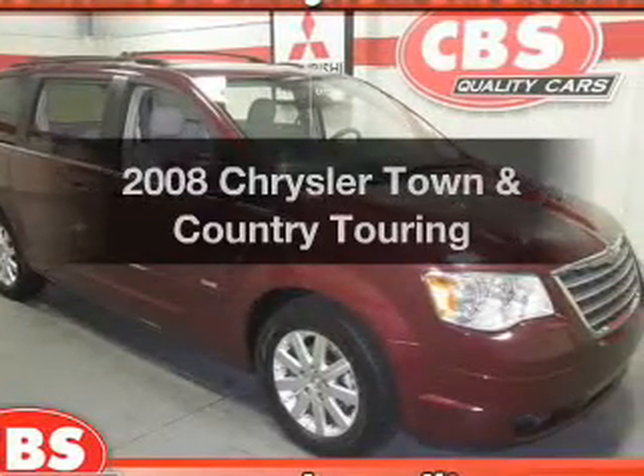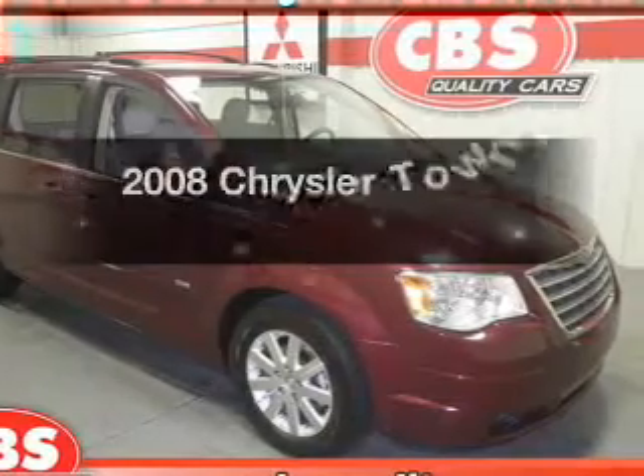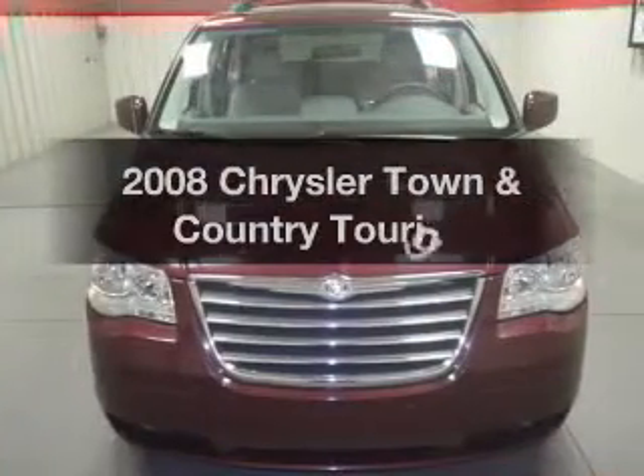Check out this 2008 Chrysler Town & Country. If you're looking for a first-rate auto, this one could be yours today.